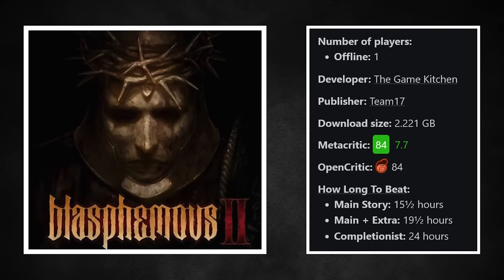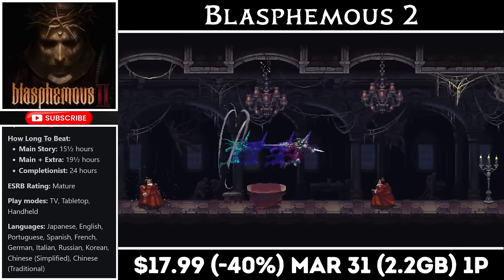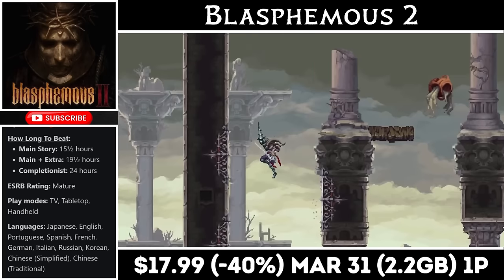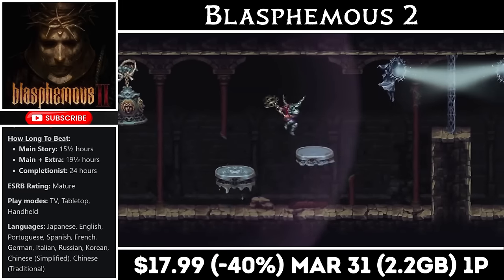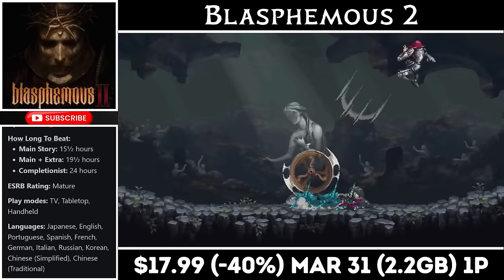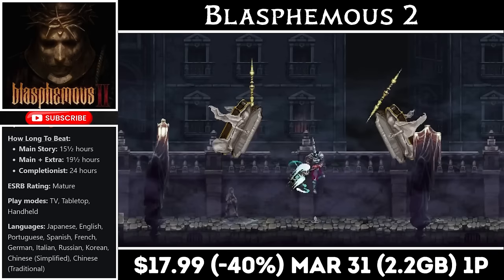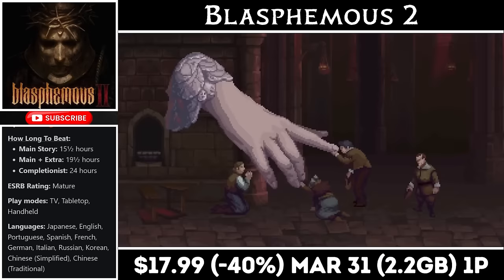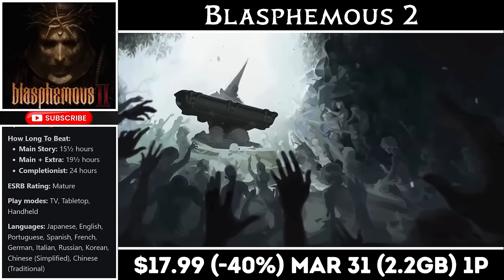Blasphemous 2 is a 2D Metroidvania for one player — the follow-up to one of my favorite indie games on the Switch. With part 2 you can expect at least 15 hours of gameplay, maybe even more. The story is once again incredible and the art and animations are top tier, as is the sound design. The outstanding combat returns, only more fleshed out. Overall it's a great continuation of the franchise. Right now you can pick it up for just $17.99, marked down 40% to a brand-new low, with the deal ending on the 31st. You'll need just over 2GB for the install, and there is a 2-game bundle available for about $30.